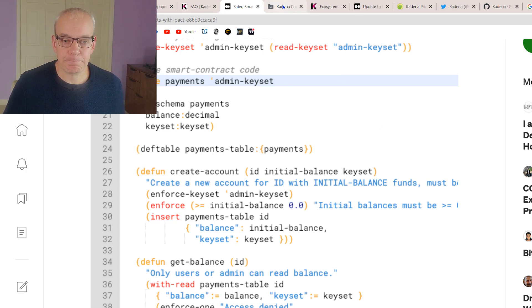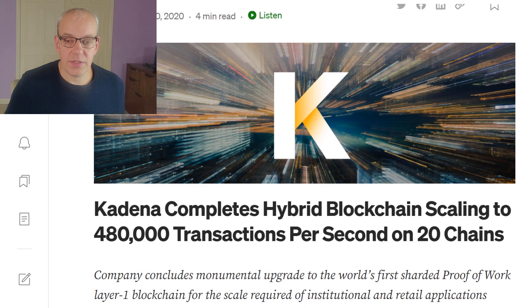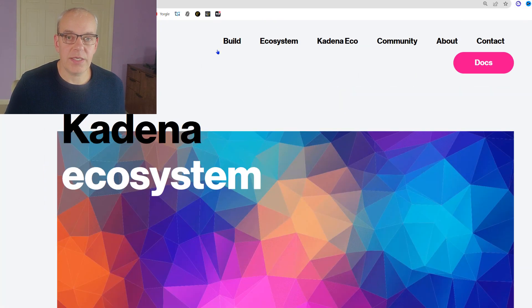There's a Medium article they posted on August 20th, 2020, stating that they scaled to 480,000 transactions per second on 20 chains. Links to these articles are posted below if you want to dive deeper into Kadena itself.